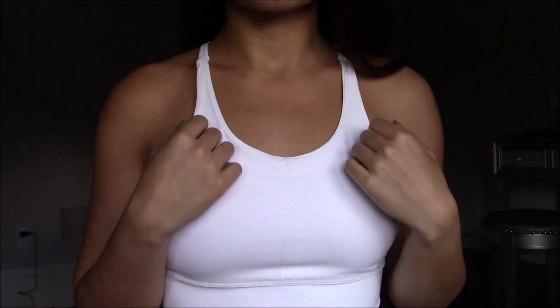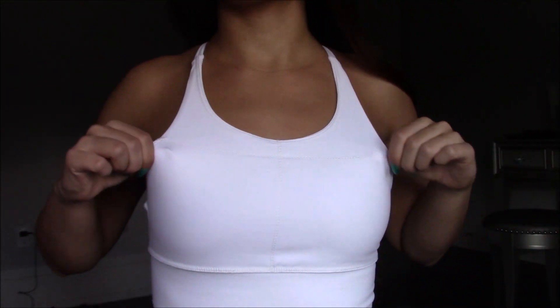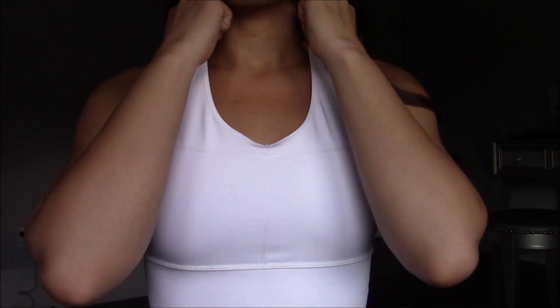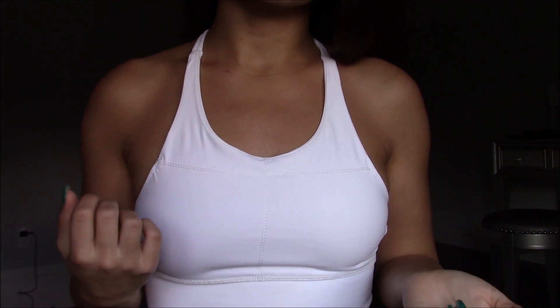I recommend sizing up at least one size — even two is okay to be on the safer side. But still, the quality is unbelievable. This would be so much more expensive somewhere like Lululemon.